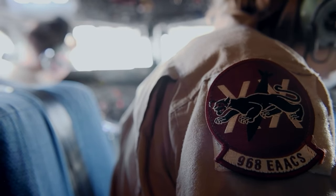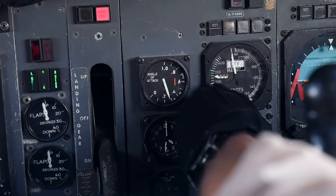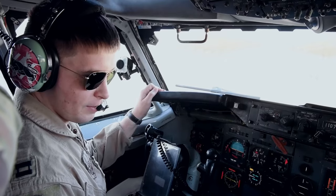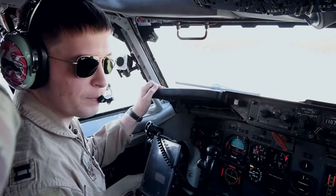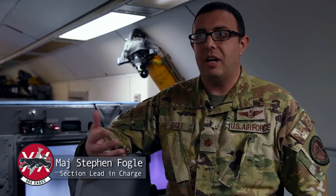We're responsible for coordinating all of our stuff with air traffic control and getting airborne and getting out to where we're operating safely. But once we're out in the area, we work very closely with everybody in the back hand in hand to get our mission done. We all each have a little piece of the puzzle — we have to work all in tandem at the same time, and it's almost like a dance that we've all practiced a thousand times. So while the aircraft commander is in charge of the overall safety of the aircraft, I'm in charge of making sure that the mission back here is happening.